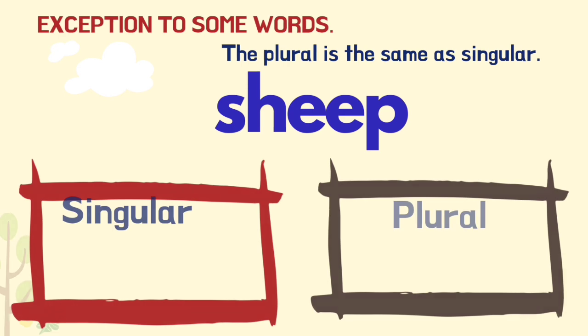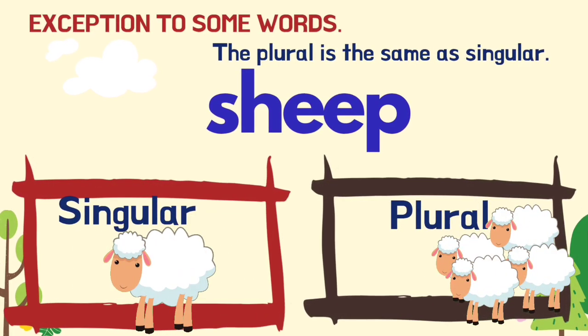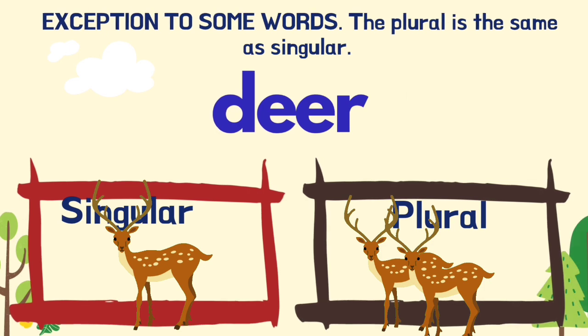Some words have the same word as the plural. Sheep — sheep. Deer — deer.